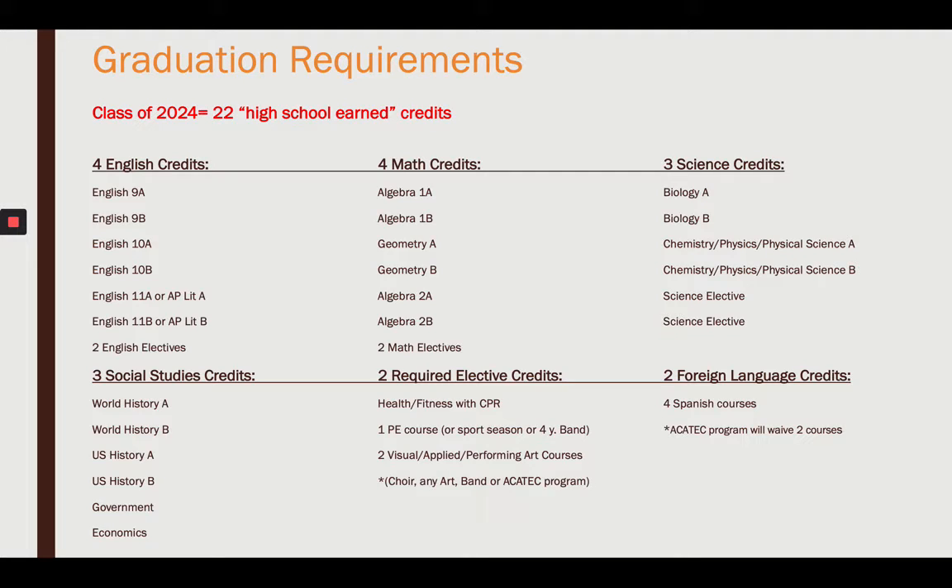The two required elective options: you have to take Health. For the PE course — I get a lot of questions on this — all students have to graduate with one PE course. However, they have the option to waive that requirement if they play one sport season, either JV or varsity, any grade 9 through 12. Or four years of marching band. You don't have to waive PE just because you played a sport or you're in band, but you have that option.